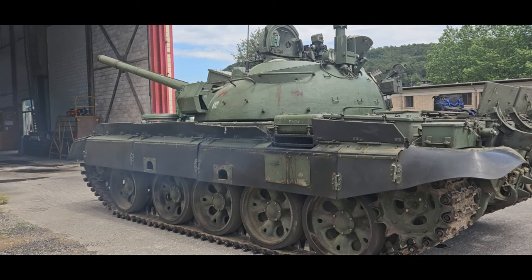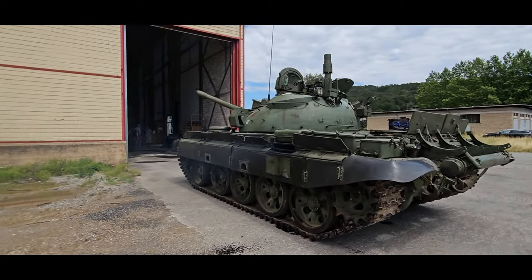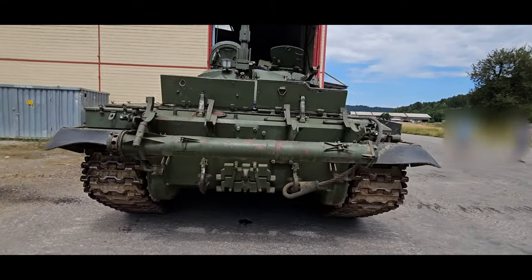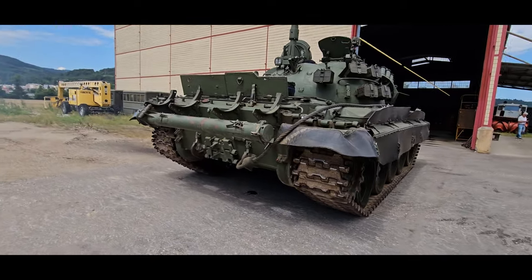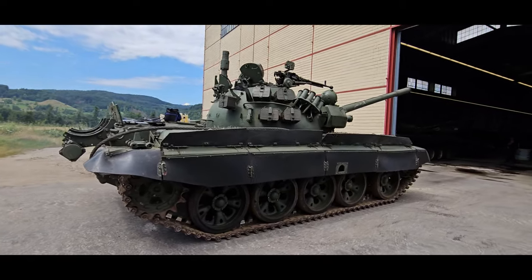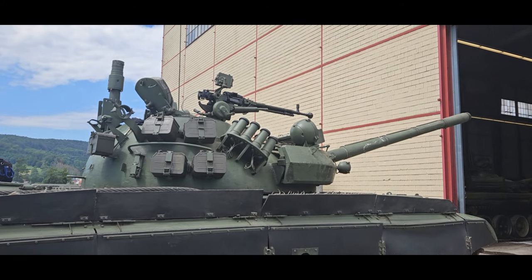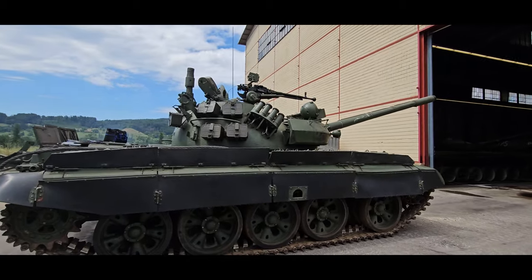The T-54 and T-55 series is the most produced tank in history. Estimated production numbers range from 96,000 to 100,000. They were replaced by the T-62, T-64, T-72, T-80, and T-90 tanks in the Soviet and Russian armies, but remain in use in up to 50 other armies worldwide, some having received sophisticated retrofitting.